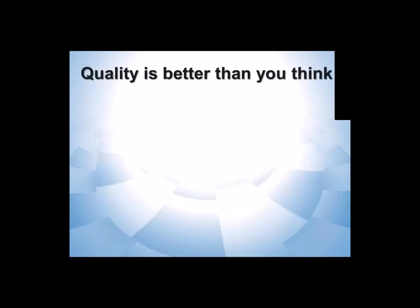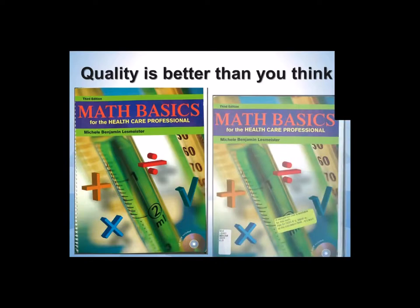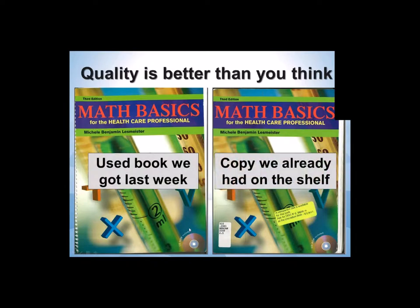The quality is much better than you think when you talk about putting used books on the shelf. Last week I bought this used book and I just photocopied the cover, and you can see this matched a copy that was already on our shelf. A little worn around the edges on the copy on our shelf — but new book quality for the used book that we bought at a much reduced price.